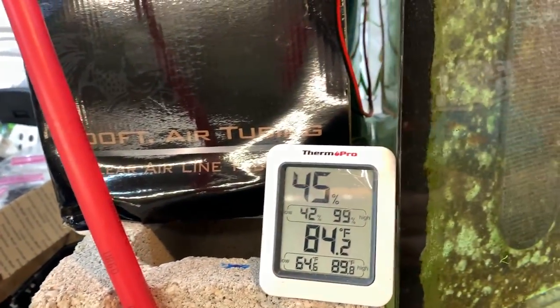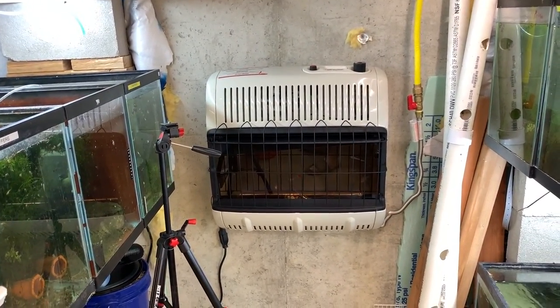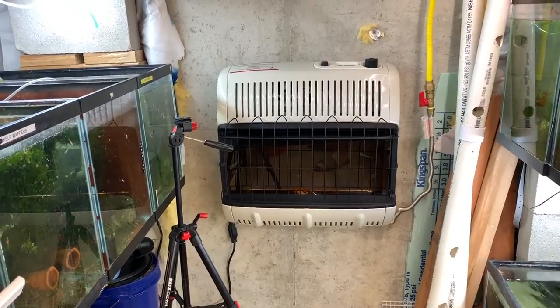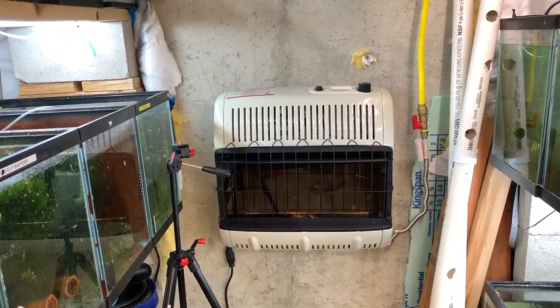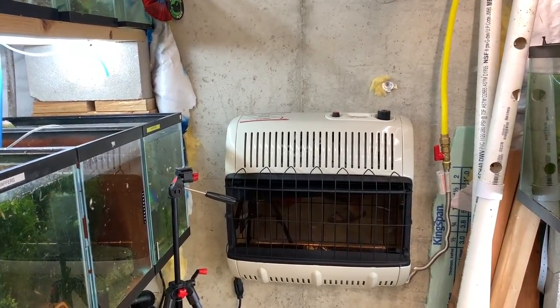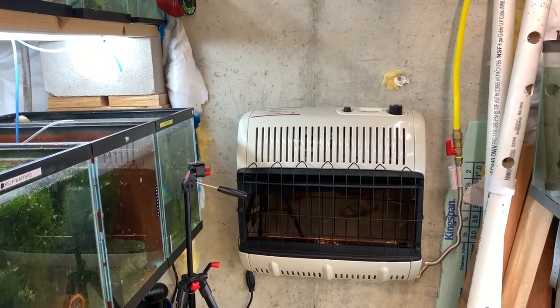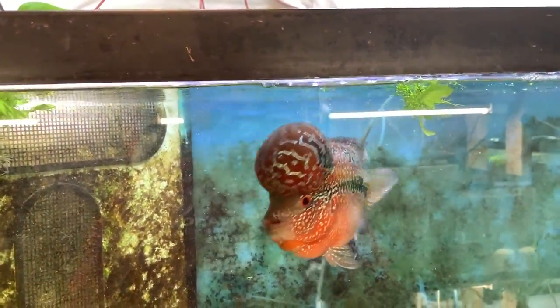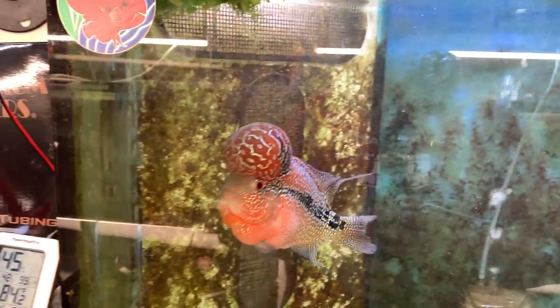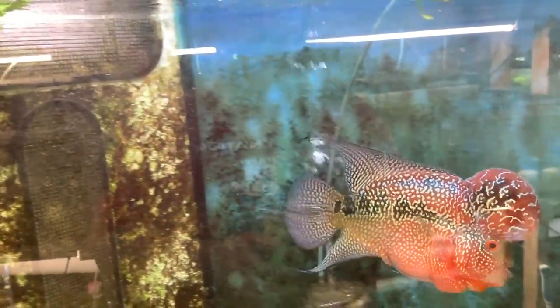Starting with the temperature: 84.2 degrees in the fish room, 45% humidity — thanks to my self-installed blue flame ventless heater. It's already lowering my electric bill because I've unplugged heaters in the breeding tanks. At 45% humidity, I also don't need the dehumidifier running, though I might buy an energy-efficient one.